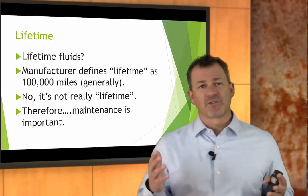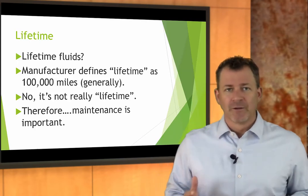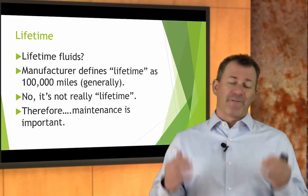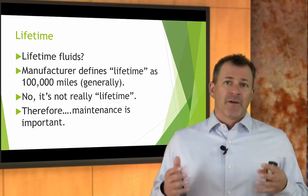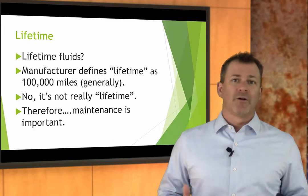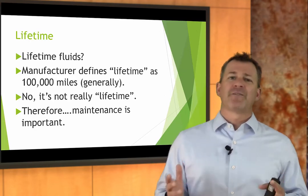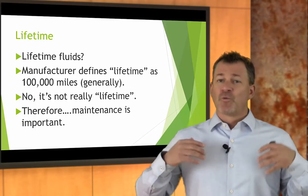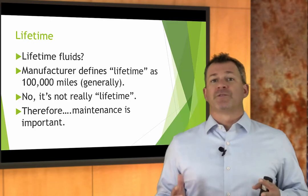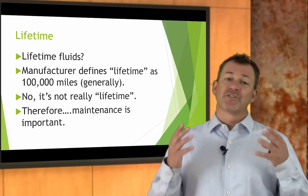Let's talk about lifetime fluids. Manufacturer says it lasts a lifetime — that must mean I never need to change it. Manufacturers don't necessarily mean that; it's a little bit of marketing sales hype. Every manufacturer has defined a certain number of miles as lifetime. If you think of it as 100,000 miles, you're going to be darn close — some say 150,000, some say 200,000. When you think lifetime fluids, think 100,000-mile fluids — not really lifetime. And therefore, maintenance is really, really important.